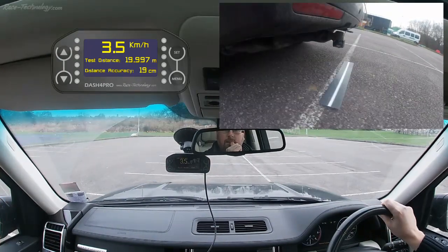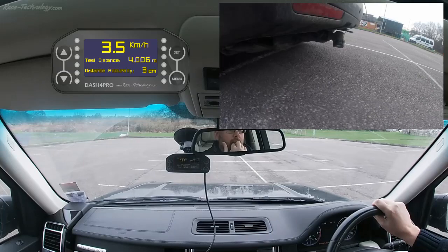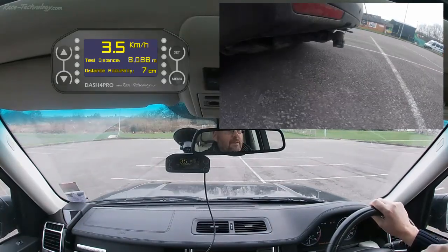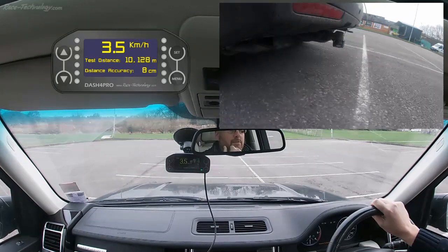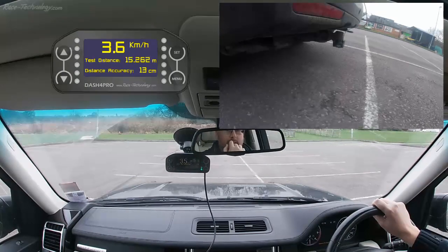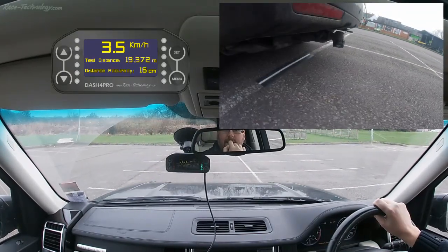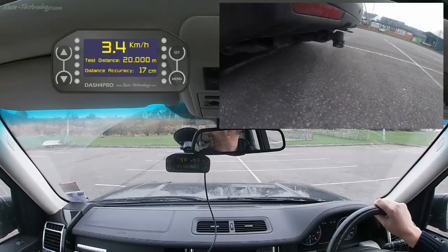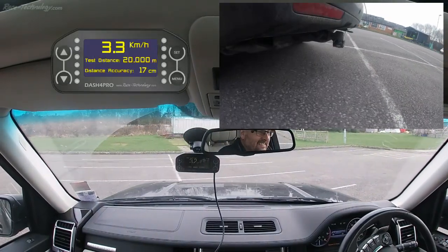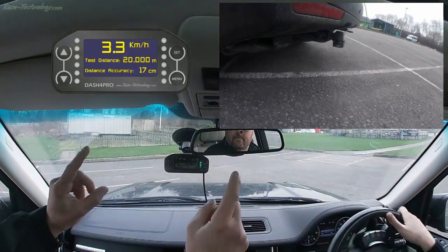The laser barrier passing underneath the rear of the car and the measurement is starting. We are using two cameras on this vehicle, one looking out of the front and one attached to the rear bumper to see the laser trigger. The overlay is designed to look like the Dash 4 Pro display, showing some of the same measurements shown in the vehicle — namely the test distance, the distance accuracy, and the speed of the vehicle — operating in low range. Multiple tests were done in both directions, initially without using the GPS2 system and then with the GPS2 system added.